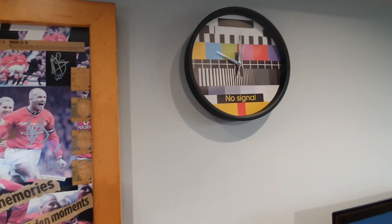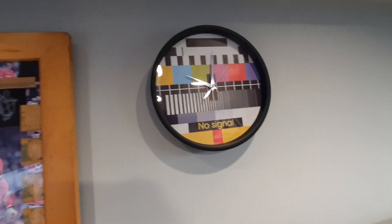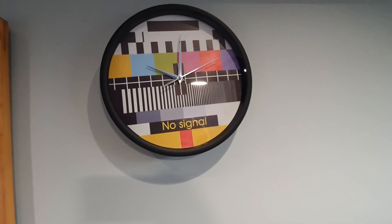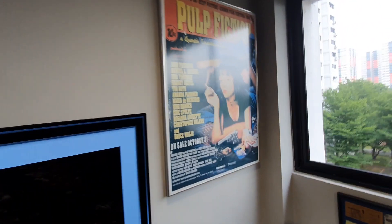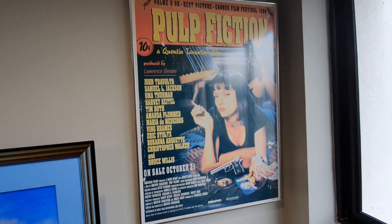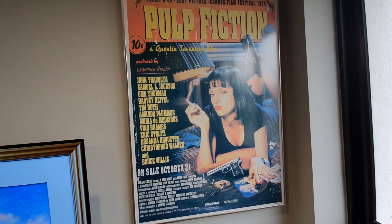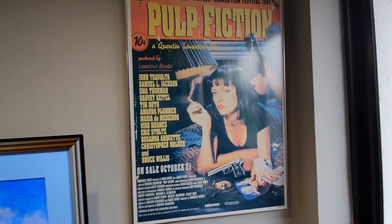Next, I have a clock with a TV test pattern, which is something only people of a certain vintage remember seeing on TV screens. On the other side of the TV, I have a Pulp Fiction poster — one of the iconic movies of all time and a quintessential Quentin Tarantino film.